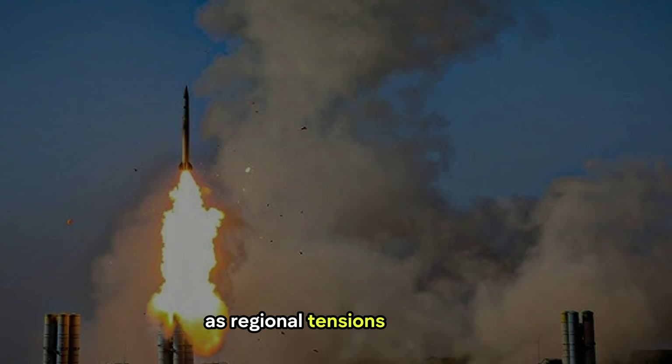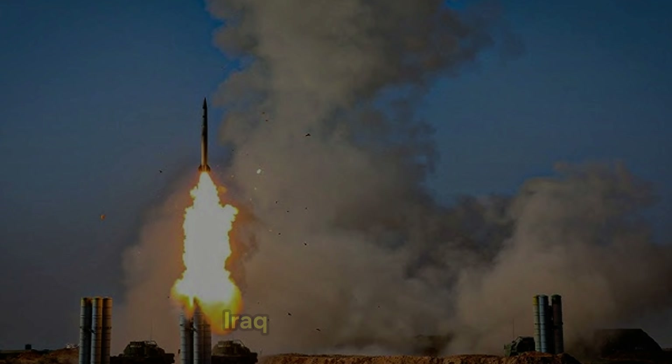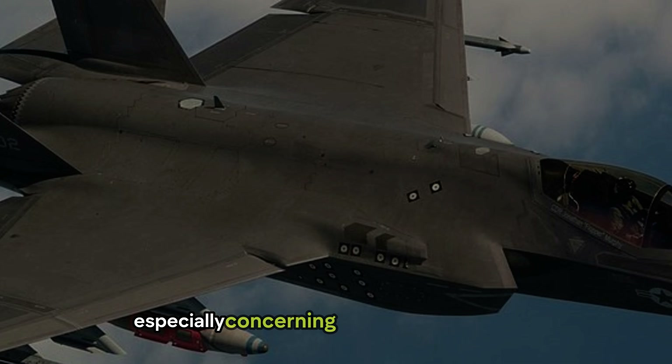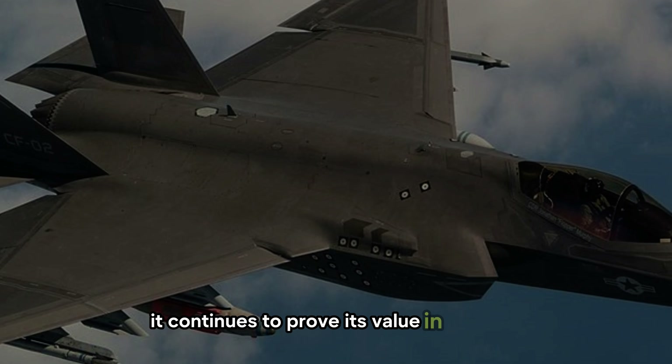As regional tensions escalate, Israel's use of the F-35I Adir in operations over Syria, Iraq, and potentially Iran could foreshadow its role in future conflicts — especially concerning Iran's nuclear program. While critics have questioned the F-35's cost and maneuverability, it continues to prove its value in the field.